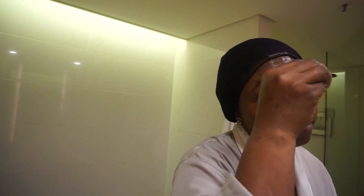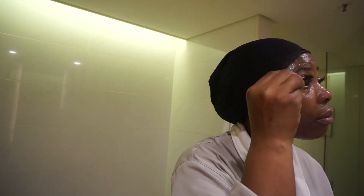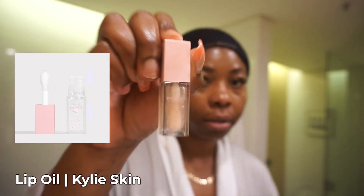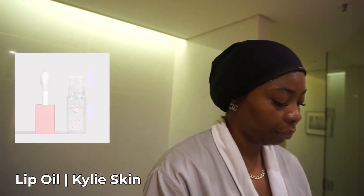And now I'm looking like a peach cobbler! The final thing — I'll do my lips. I use anything I have on hand, using the Kylie Jenner lip product with oil.